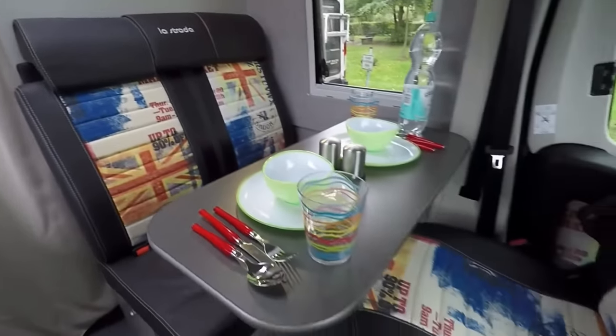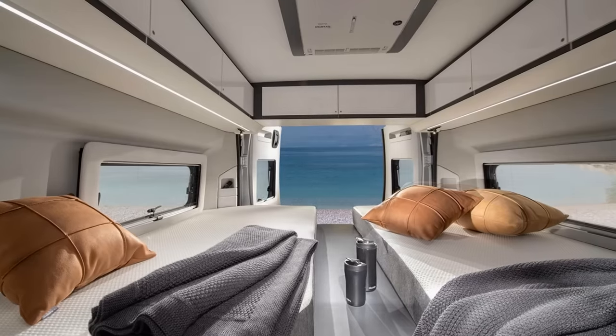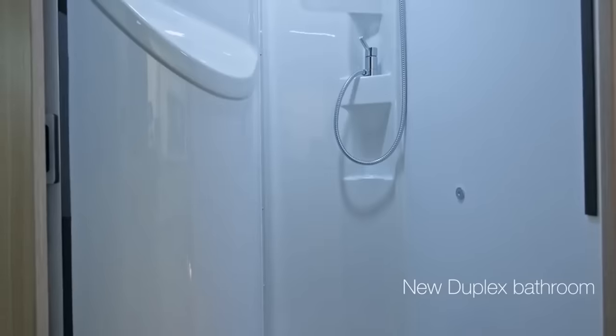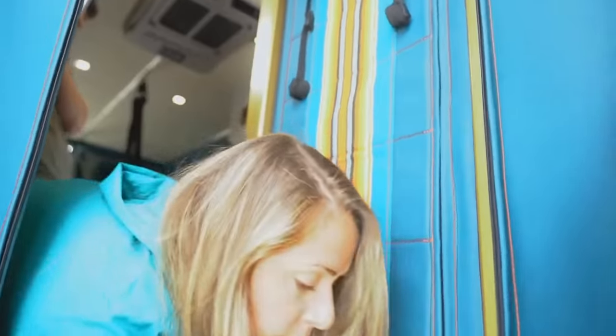Camper vans are practical for those who want to avoid the time spent setting up a tent or a caravan just to bed down for the night. Throw in the ability to cook dinner safe from the elements and being able to take care of things inside when mother nature calls and you can see why they're an option. I'm Reacher and with that in mind we're bringing you 10 camper vans you can take wherever the road may lead.